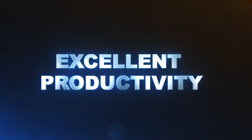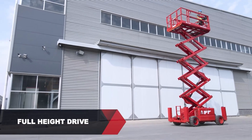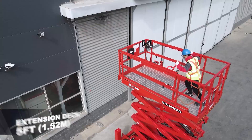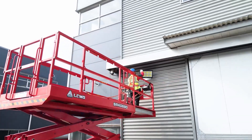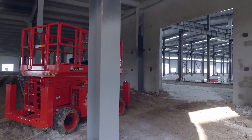Optional hydraulic outriggers deliver better stability on slopes and uneven ground. Excellent Productivity: Full height drive, 803 pounds, 365 kilogram platform capacity, and a 5-foot, 1.52 meter extension deck deliver excellent productivity. Narrow turning radius ensures better flexibility.